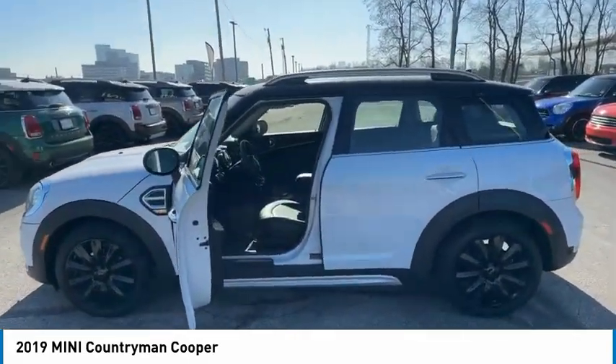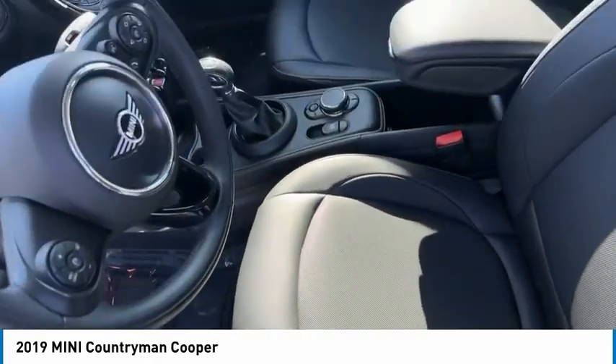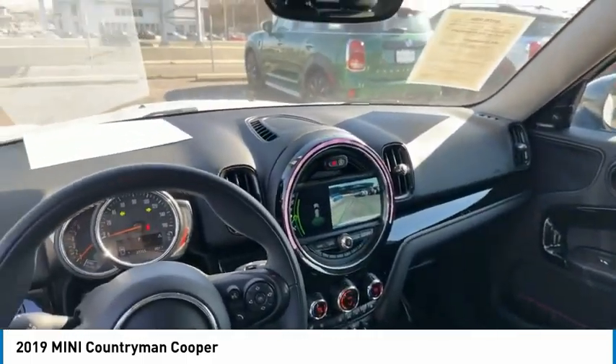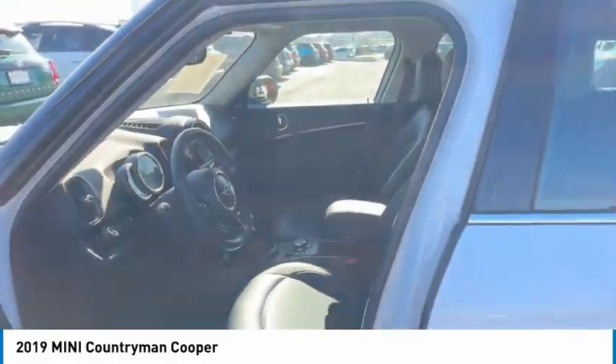This vehicle has less than 30,000 miles. Here are some of this vehicle's great options: rain-sensing wipers, tire pressure monitor, dual moonroof, turbocharged, heated mirrors, aluminum wheels, brake assist, traction control, stability control, and daytime running lights.